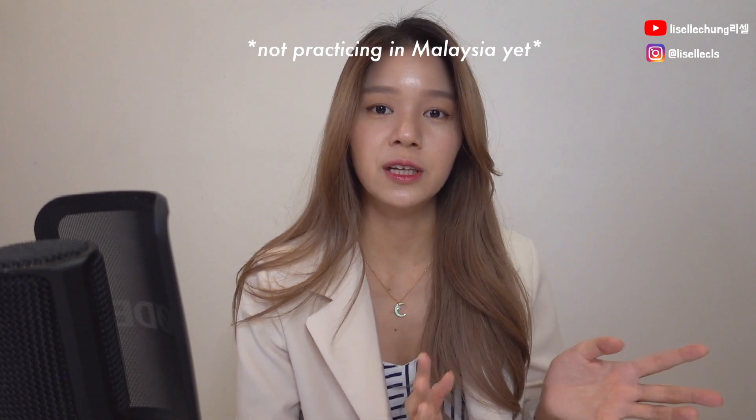What I will be talking about will mainly focus in terms of Australia, but you can relate it back to Malaysia or any other countries as well, depending on what's available in the pharmacy or community pharmacy in your country. The reason why I'm making this video is because it's winter in Australia at the moment, so that means it's also the flu season.